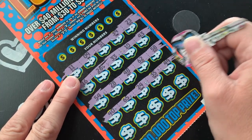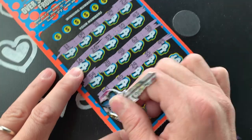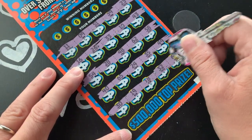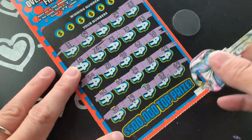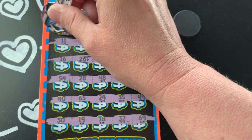I'm going to try to get on a more regular posting schedule and do maybe a once-a-week scratching video and twice-a-week slots videos. We'll see what we can do. Let's see if we find any matches.